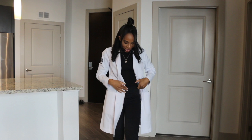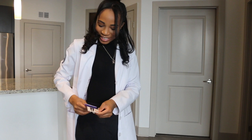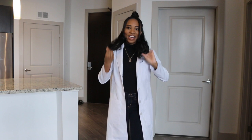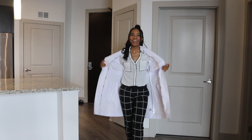Outfit three is the same turtleneck but with different pants — these are blue and black pants my mom got me for Christmas about two years ago and I never wore them. They're a little more form-fitting but not too tight. This is also a great option for casual Fridays paired with dark-wash jeans from J.Crew — a gift from my best friend's mother.